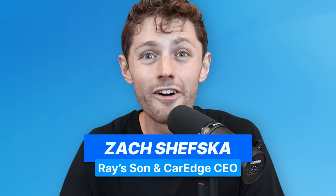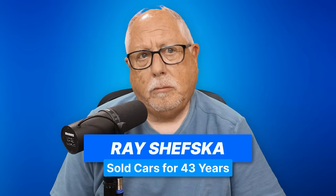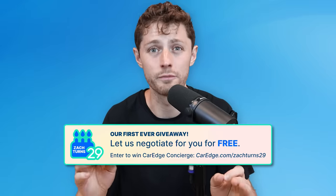You want to get a really good deal on a car in 2024? You need to know the dealer invoice price. Pops, you sold cars for 43 years. Help us understand what the dealer invoice price is, and we'll share with everyone how they can get their hands on it as well. What is dealer invoice price?